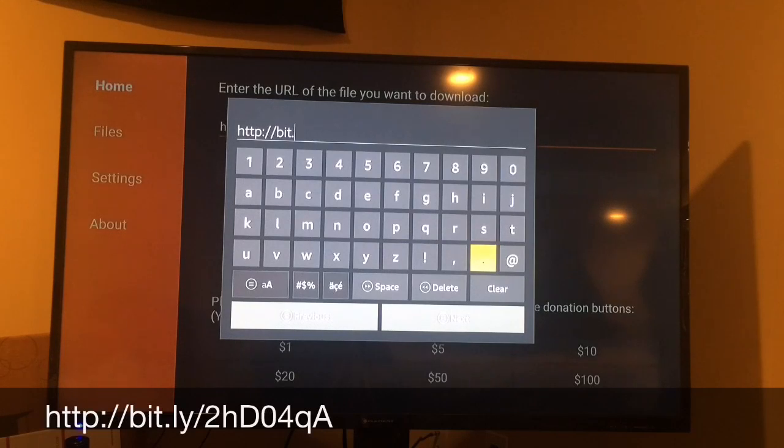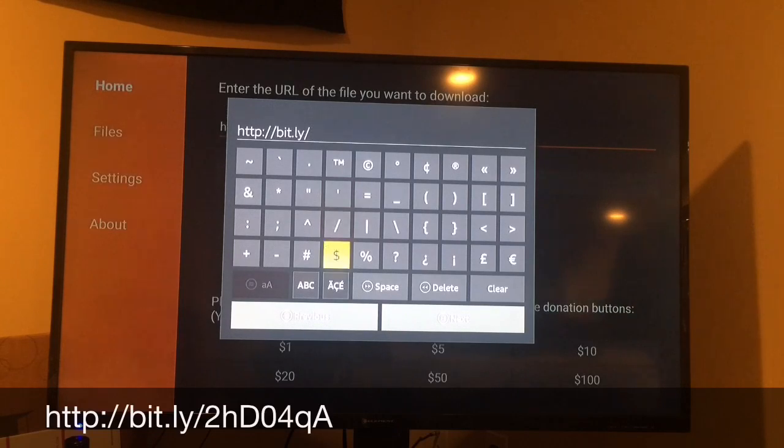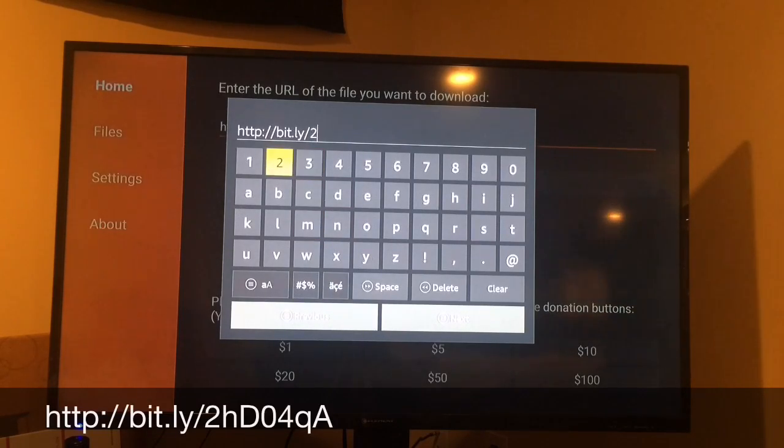HTTP is already on the screen, so you're going to type in: bit.ly/2hd04qa. Make sure you type it in exactly like that — I'm going to put it on screen and in the description below. If you don't put it in correctly it won't download and you'll have to do it all over again. Click Next, then click Download.